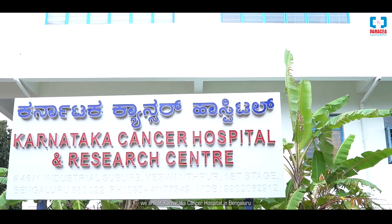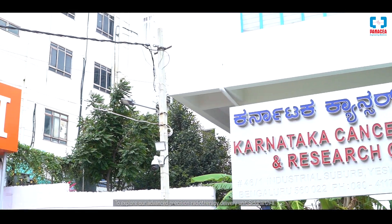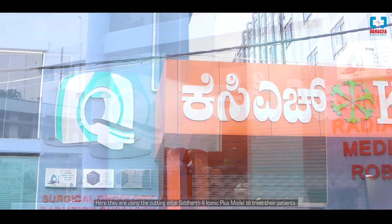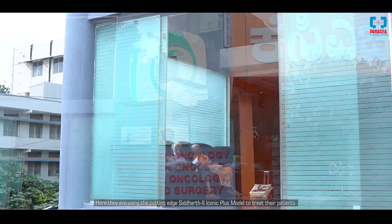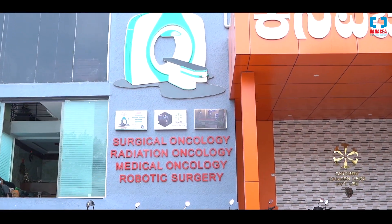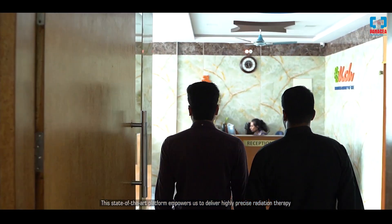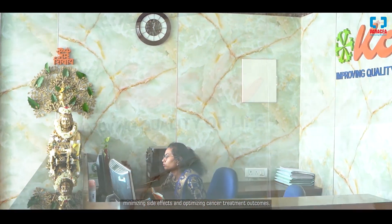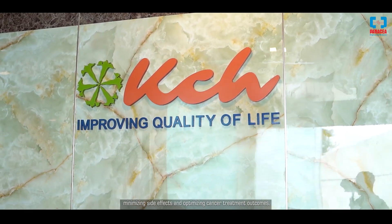We are at Karnataka Cancer Hospital, Bengaluru, to explore our Advanced Precision Radiotherapy Delivery Unit Siddharth 2. Here they are using the cutting-edge Siddharth 2 Iconic Plus model to treat their patients. This state-of-the-art platform empowers us to deliver highly precise radiation therapy, minimizing side effects and optimizing cancer treatment outcomes.